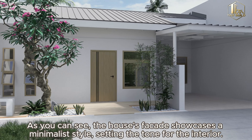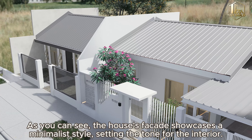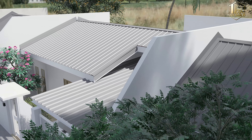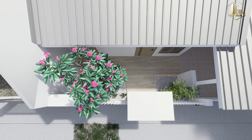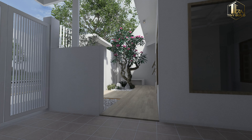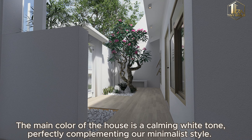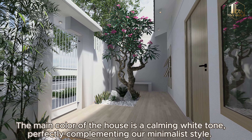As you can see, the house's facade showcases a minimalist style, setting the tone for the interior. Top view of the house. The main color of the house is a calming white, perfectly complementing our minimalist style.